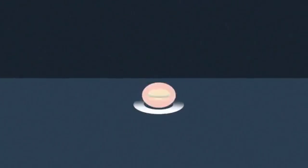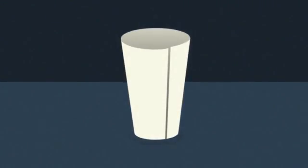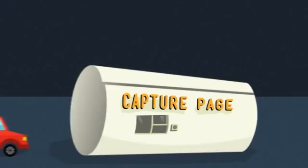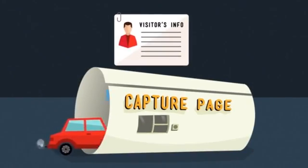You need to do what McDonald's did and set up a sales funnel. But instead of having people go through a drive-thru window, online they go through a capture page where you can gather their contact information and follow up with them through email.